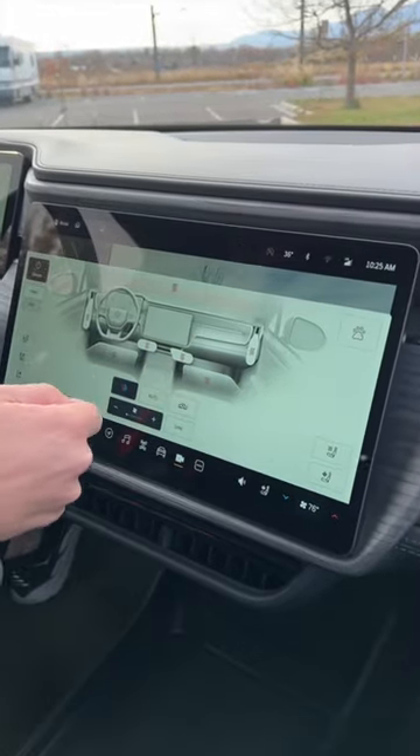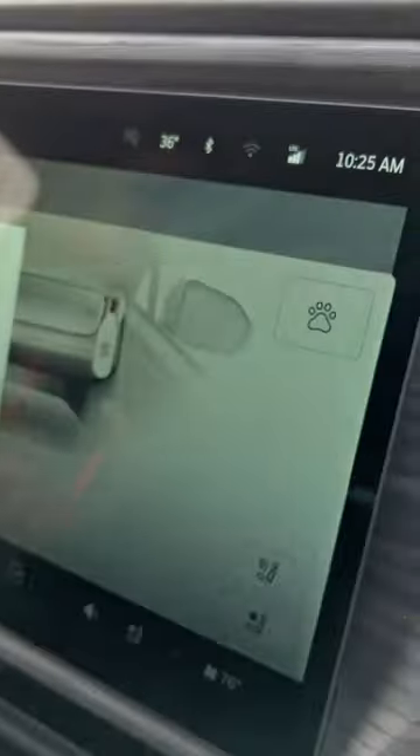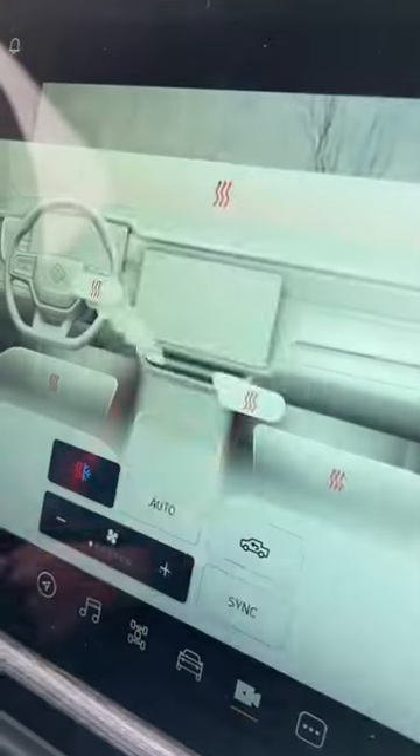No need to manually move around the air vents in the R1S. Instead, you use these little bubbles to change the airflow. And up here on the right is a dog mode, so that when you leave, your dog will stay nice and cool in the summer.